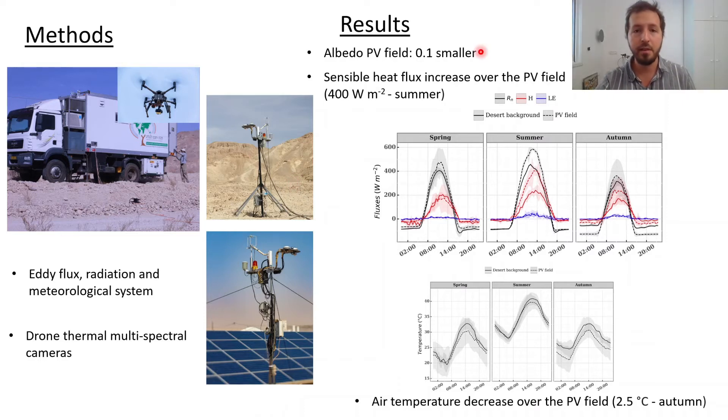We observed that the albedo in the PV field was 0.1 smaller than in the desert, which means that about 10% more of the incoming solar radiation is absorbed by the surface, creating a positive radiative forcing. We also observed that the sensible heat flux over the PV field was higher than in the desert, which was more evident during the summer, when during the peak hours of the day it reached about 400 Watt per meter square over the PV field compared to 200 in the desert.